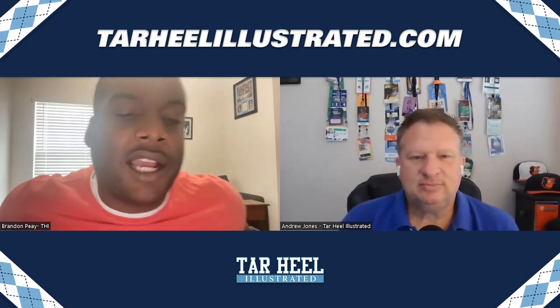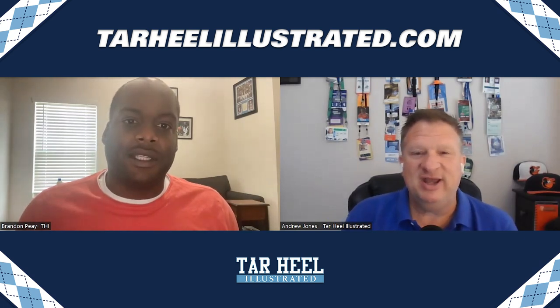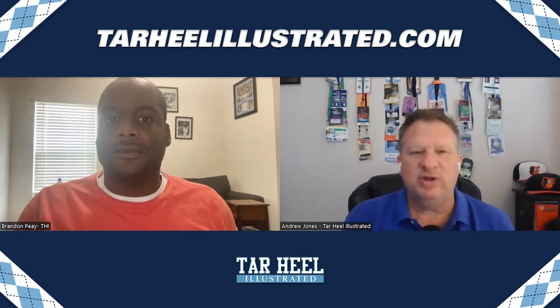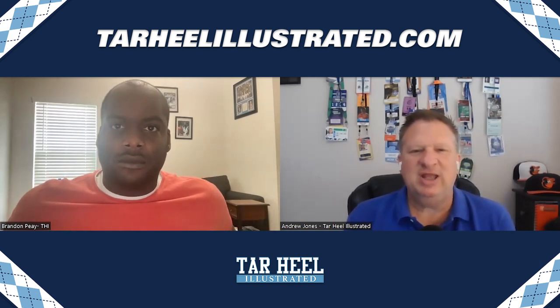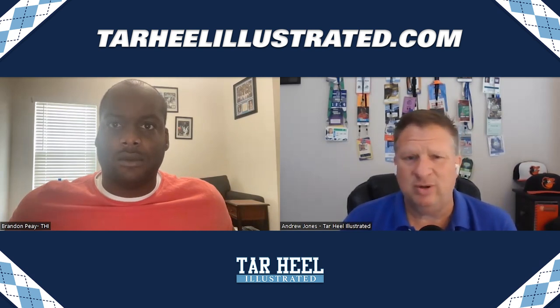Part seven is in the books. I'm AJ, he's Brandon. Make sure you come back for part eight, which talks about QBs. The other videos in this series are on our YouTube channel — subscribe and hit the notification bell so you're always updated when we post videos. If you're not a subscriber to Tarheel Illustrated, it's just $8.33 a month for big-time Tar Heel intel. Go to Tarheel Illustrated and sign up.